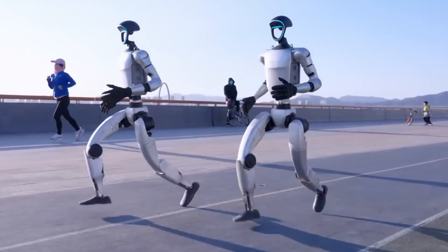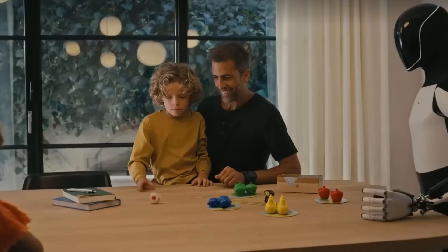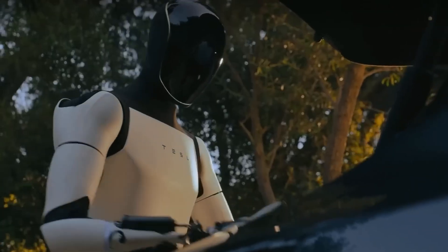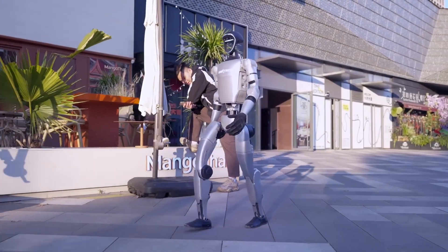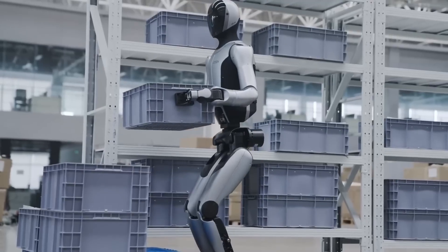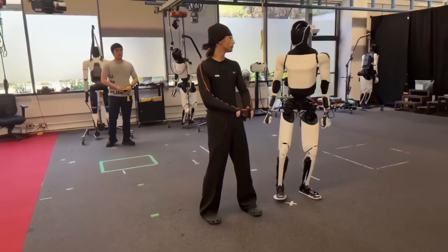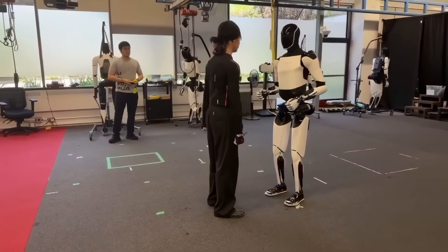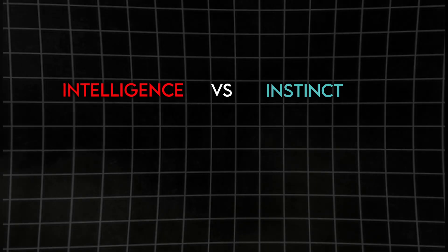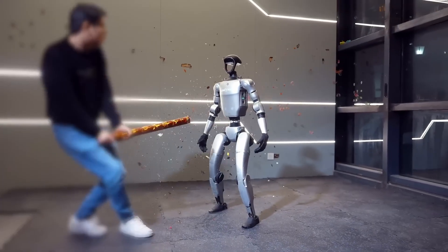G1 already feels like a product — rough, sometimes unstable, but alive. Optimus still feels like a prototype: refined, controlled, and full of promise. In the long run, Tesla's AI infrastructure might transform robotics entirely. But right now, Unitree's simplicity, affordability, and toughness make it more adaptable. Zoom out, and it's clear: the United States is building smarter robots, while China is building more of them. Tesla is teaching machines to think before they move. Unitree is teaching them to survive whatever happens after they move. It's intelligence versus instinct. Design versus durability. And while elegance might win in the long game, resilience always takes the first round.